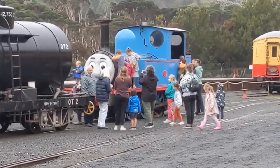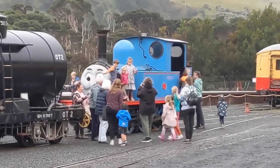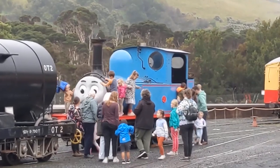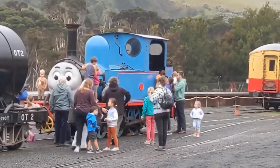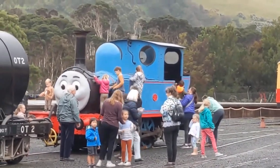Who is that? Does anybody know? I want to know if anybody watches Thomas the Tank Engine. If you do, do you have a favorite engine? You can tell me in the comments down below.